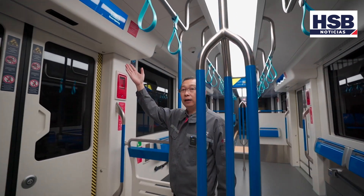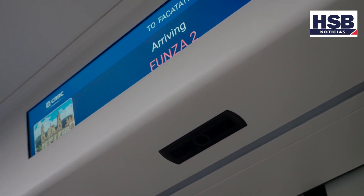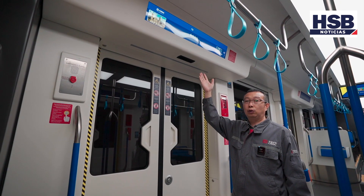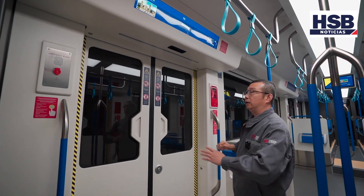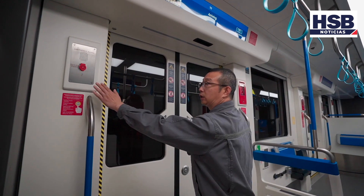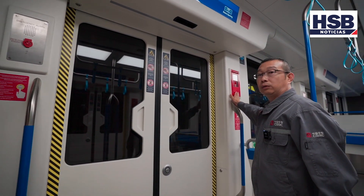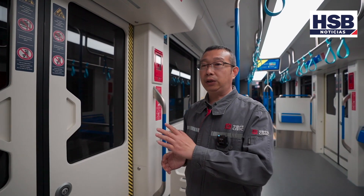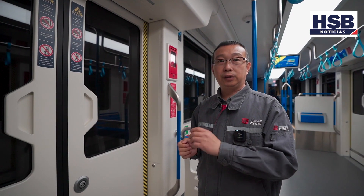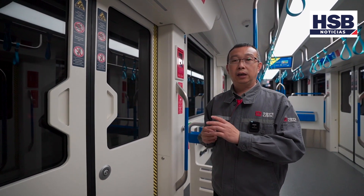Hay un televisor LCD en la posición superior que puede reproducir información de salida, llegada y videos. En ambos lados de la puerta se encuentra la apertura de emergencia e intercomunicador de emergencia. La apertura de emergencia permite a los pasajeros abrir la puerta en caso de emergencia. El intercomunicador de emergencia permite a los pasajeros comunicarse con el conductor, lo cual ayudará al conductor a conocer la situación y tomar medidas.